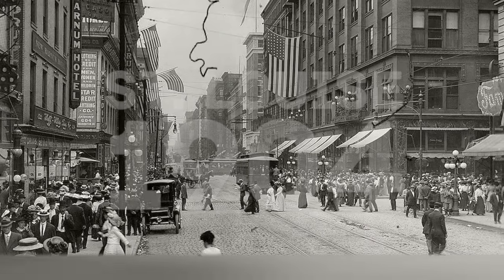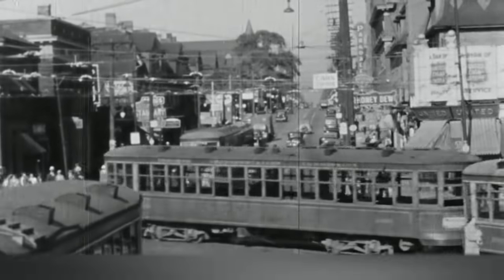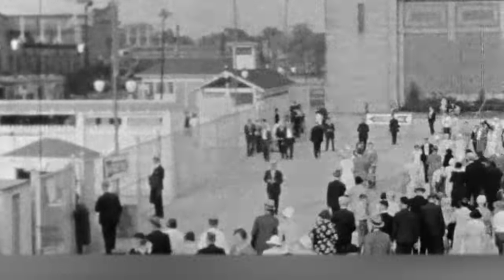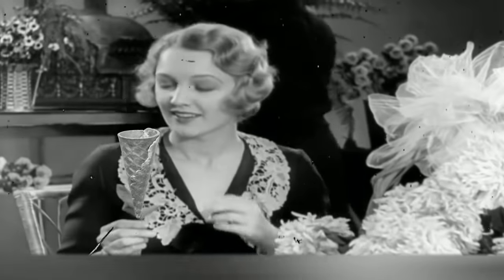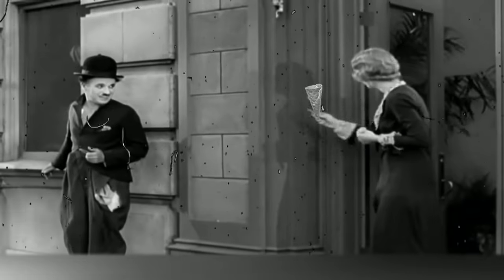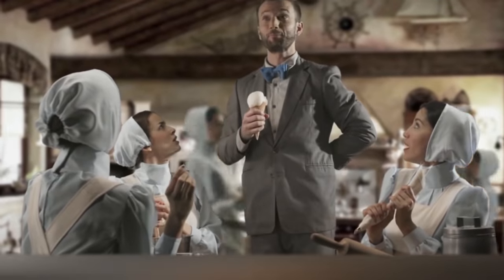Things changed after an incident in St. Louis, USA in 1904. That summer was terribly hot, and there was a large queue near the ice cream tray. Of course, in such conditions, the seller simply didn't have time to wash the cups. Luckily, there was a seller of waffles nearby, and he had no clients. As a result, the vendors decided to join together and began putting ice cream in waffle cups.